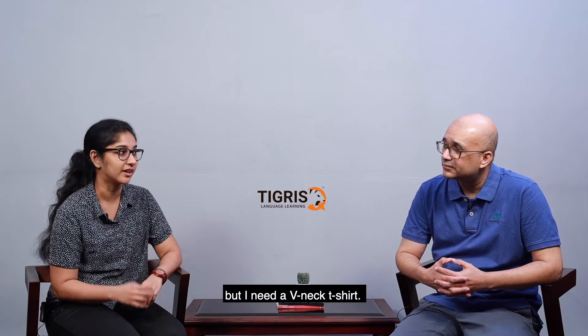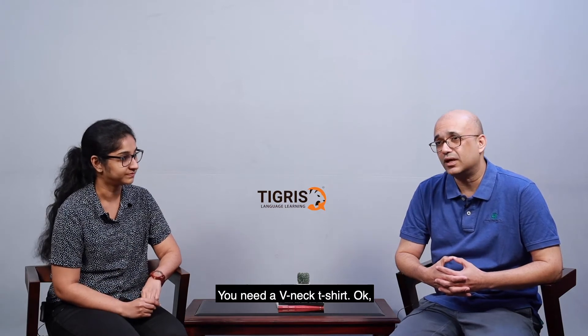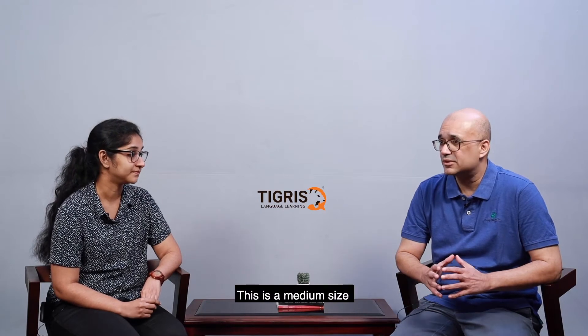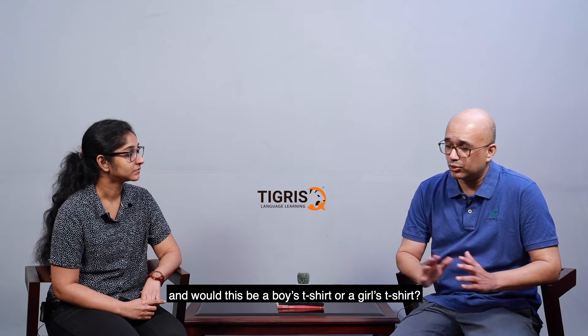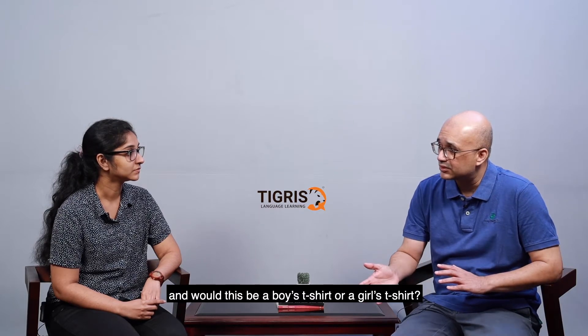Oh yeah, I don't mind about the brand but I need a v-neck t-shirt. You need a v-neck t-shirt. Okay. And what size are you looking for? A medium. This is a medium size. Yes. And would this be for a boys t-shirt or a girls t-shirt? For me. It's for you. Yes. Okay, all right.